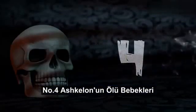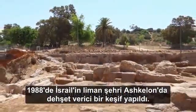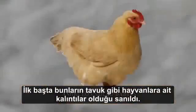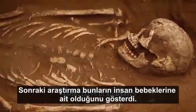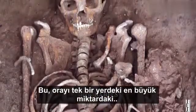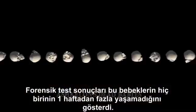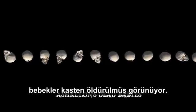Number 4: Ashkelon's Dead Babies. In 1988, a gruesome discovery was made at the port city of Ashkelon in Israel. While exploring the ancient city's sewers, archaeologists found a large number of small bones. They were initially thought to be the remains of animals, like chickens, but further investigation proved that they were human baby bones. In all, they amounted to over 100 babies, making it the largest finding of infant remains in a single place. Forensic testing showed that none of the infants lived longer than a week, and it appears the dead babies were intentionally killed.